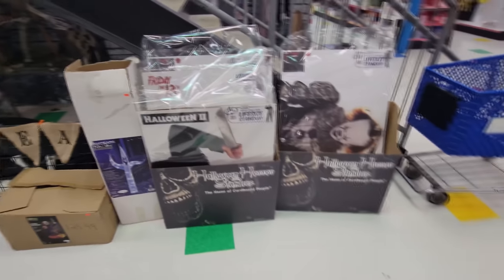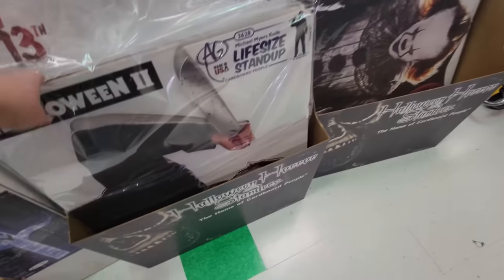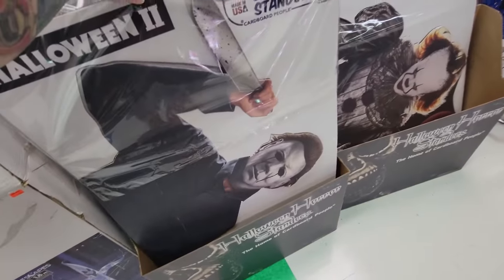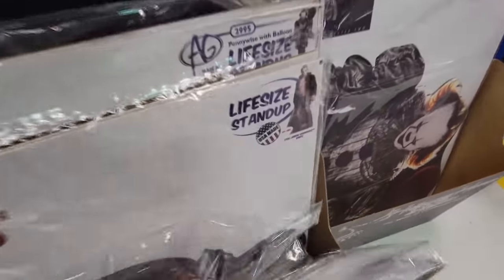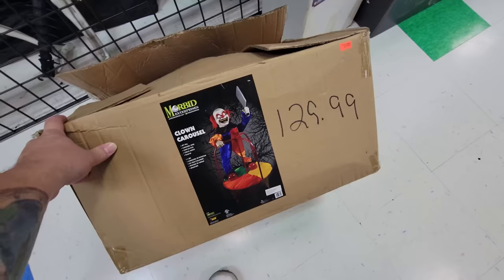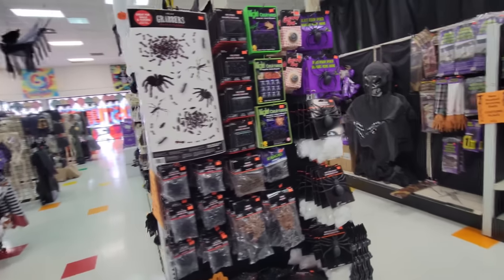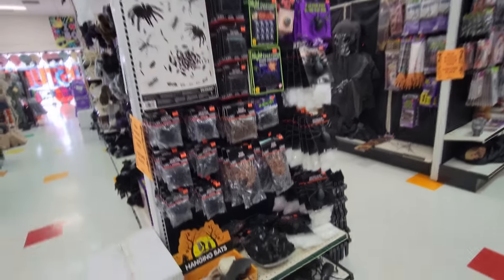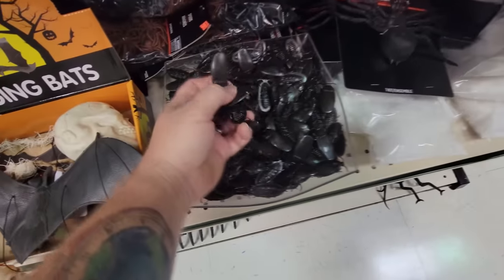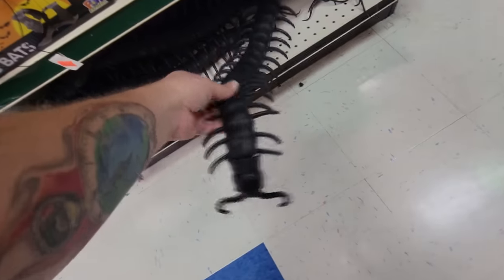We've got life-size stand-ups here. Look - a Pennywise right here and then this is Michael Myers. Yeah, look at that - pretty dang cool. And then we have Friday the 13th Jason. And look at this one - they usually have this one set up - this is the clown carousel. Look at that creepy guy. Oh my gosh, they have all kinds of little spiders and bugs and ants and - oh my gosh - cockroaches. And look at this ginormous millipede thing.